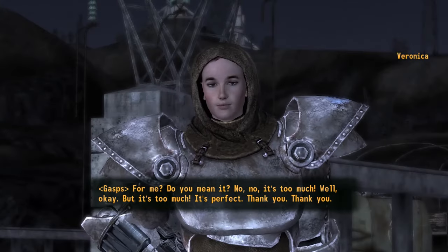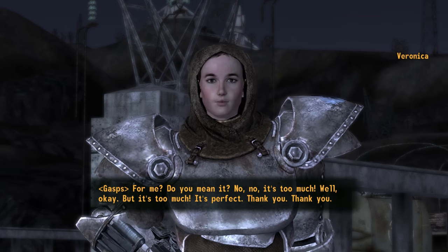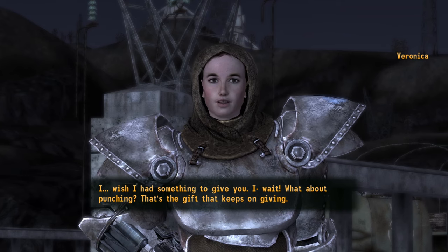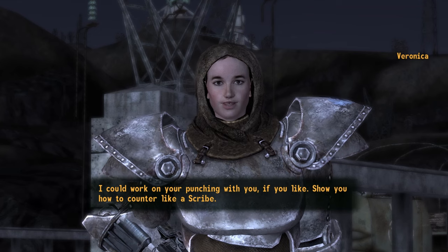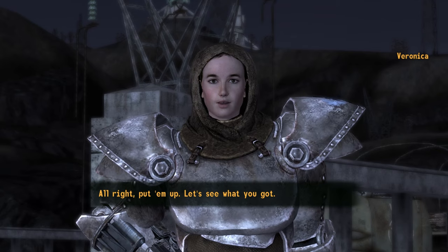Veronica reacts with excitement: 'For me? Do you mean it? It's too much. Oh, it's perfect. Thank you. I wish I had something to give you. Wait — what about punching? That's the gift that keeps on giving. I can work on your punching with you, show you how to counter like a scribe.' She then teaches you the Scribe Counter perk.